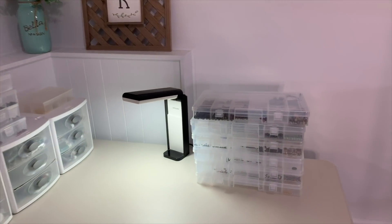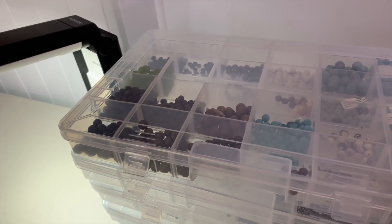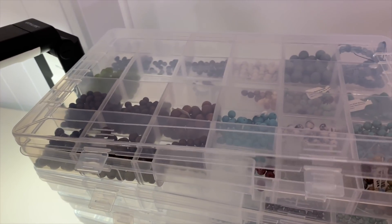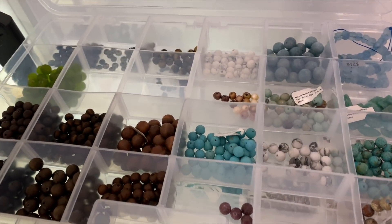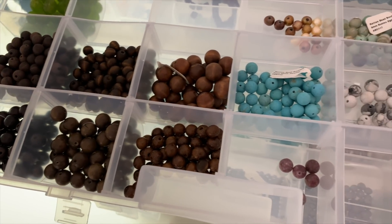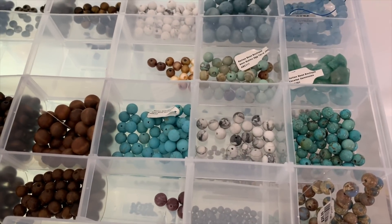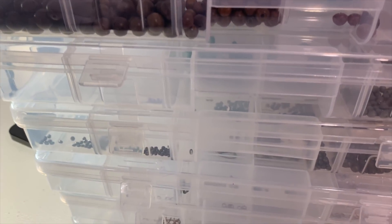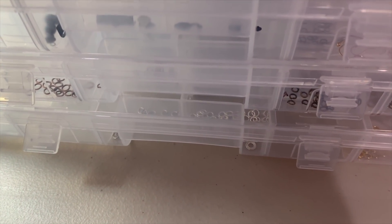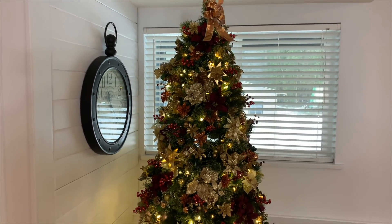I can spin around and grab things when I want. I remembered those tubes that just did not work out — I couldn't find anything — so I went and grabbed more of these little containers. This is now where I keep all my beads instead of the tubes, and it's working so much better. I can easily find things and just stack the trays on top of each other: semi-precious in one, Czech glass in another, and at the very bottom all my different sizes of jump rings, which I've separated to make life easier.